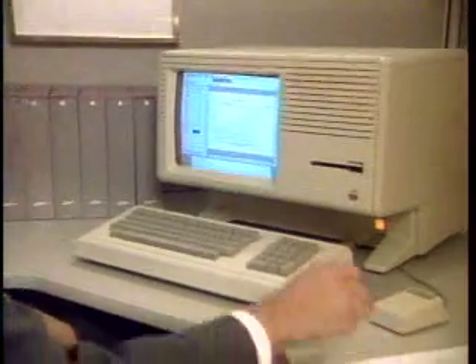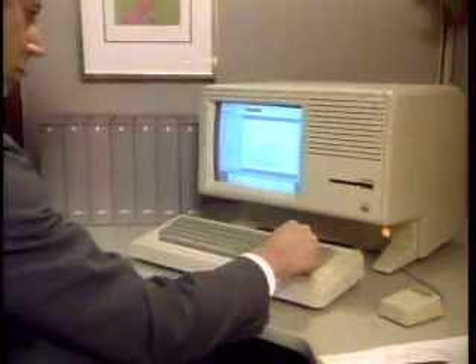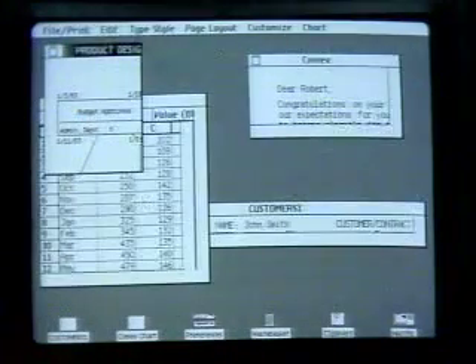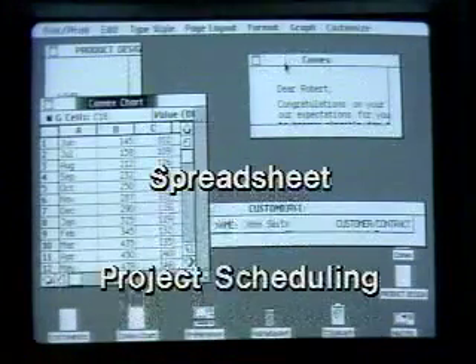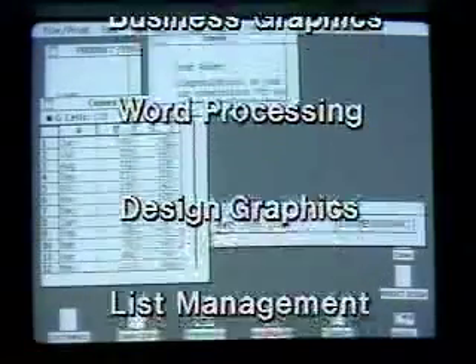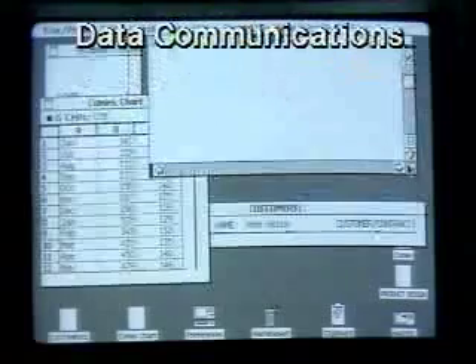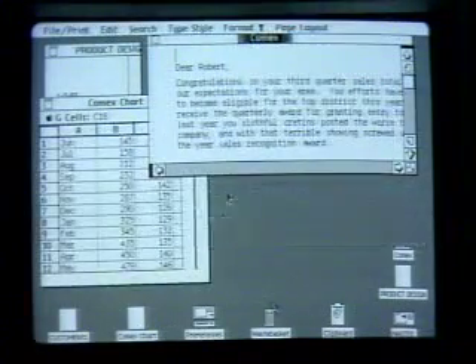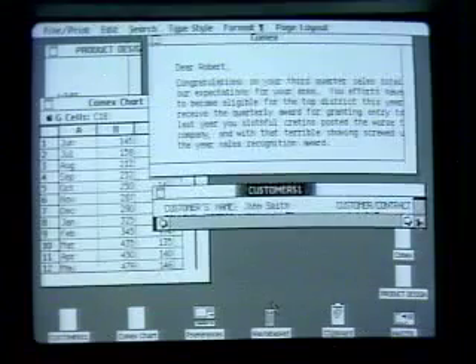For integrated software, there's the Lisa 7-7: seven easy-to-use software applications in one package — spreadsheet, project scheduling, business graphics, word processing, design graphics, list management, and data communication. Available only on Lisa, Lisa 7-7 offers complete cut-and-paste integration from one application to the next.